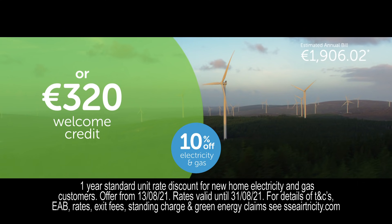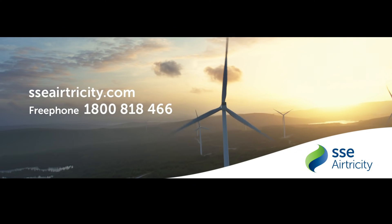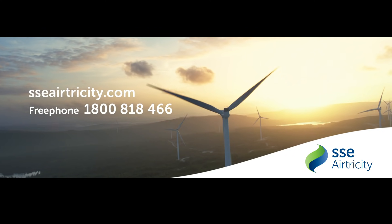Join the thousands who are helping build a greener, cleaner future for everyone. Switching is easy. Visit sseairtricity.com. This is Generation Green.